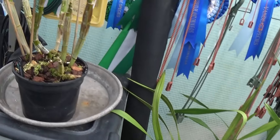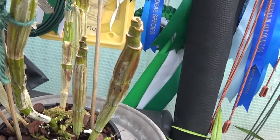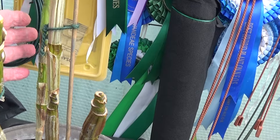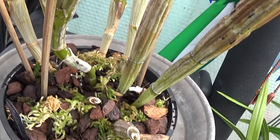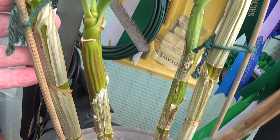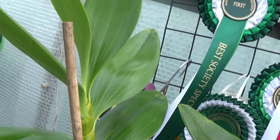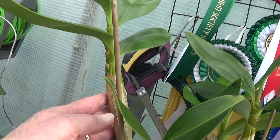There's a nice big plant here with a nice new growth. These are the old growths and this is a Dendrobium Spectabilis — the new growth is fantastic. Look at the size of that — Dendrobium Spectabilis.